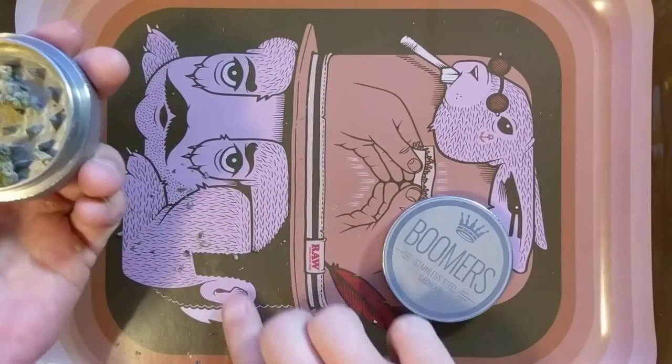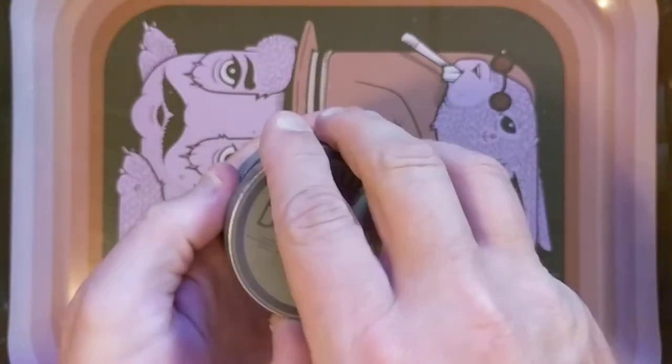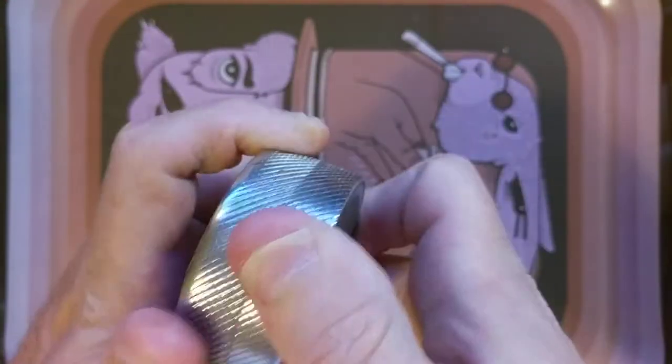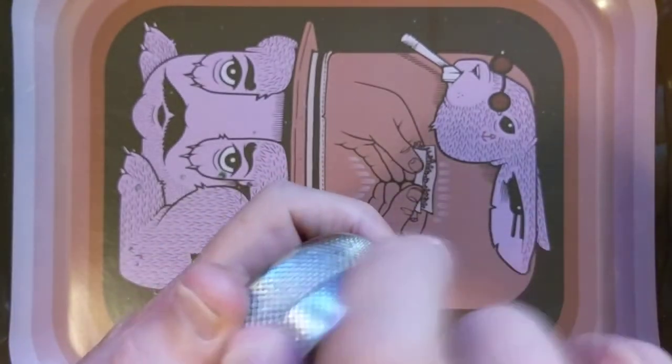I'm gonna jar that big nug up and maybe smoke it later. I hate breaking up big nugs like that — it's so pretty. In this program, getting a three gram nug in an eighth is not unheard of or anything, but that's a good score. It's always a good thing — cause for celebration.